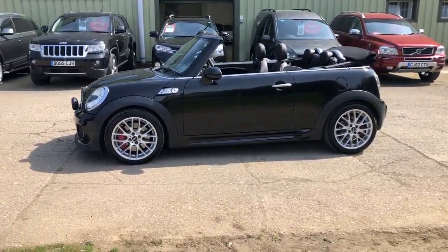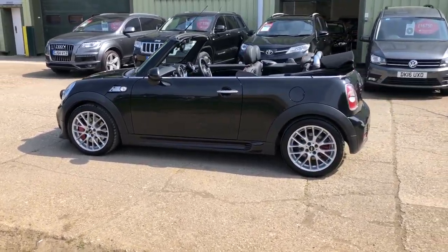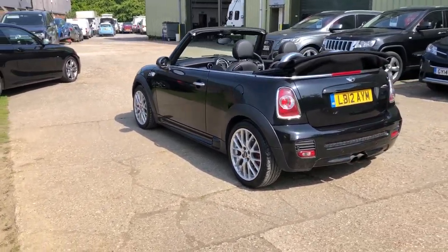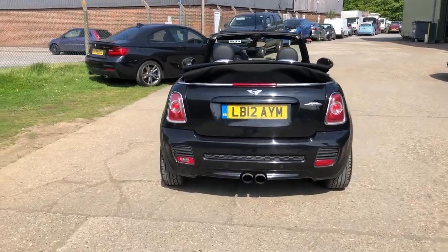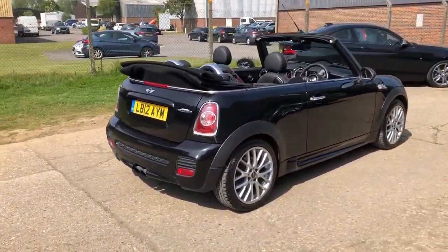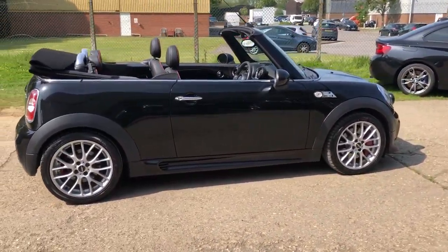Metallic black, front spotlights, automatic Xenon headlights with wash. John Cooper Works upgraded brakes with red calipers, rear parking sensors, full Mini service history, recently done at the Mini Main Dealer. In superb condition.